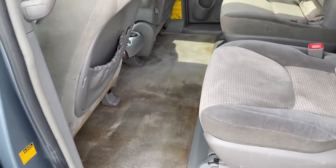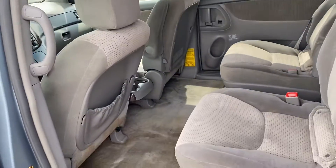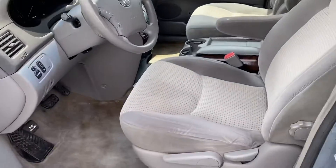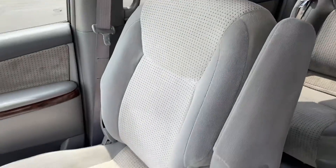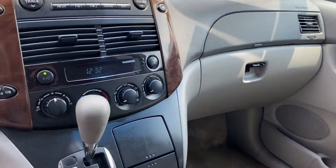Plenty of storage. Here's the driver's seat in good shape. Here's the passenger. It is blowing cold air.